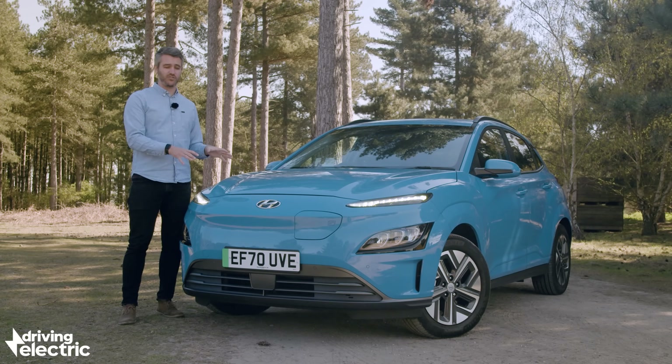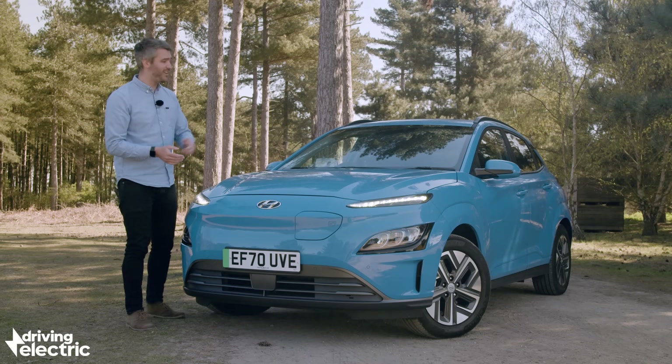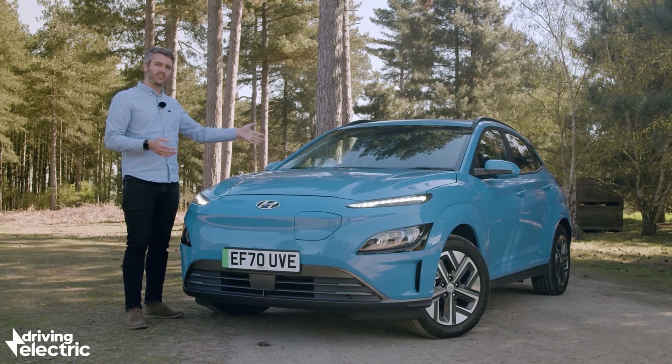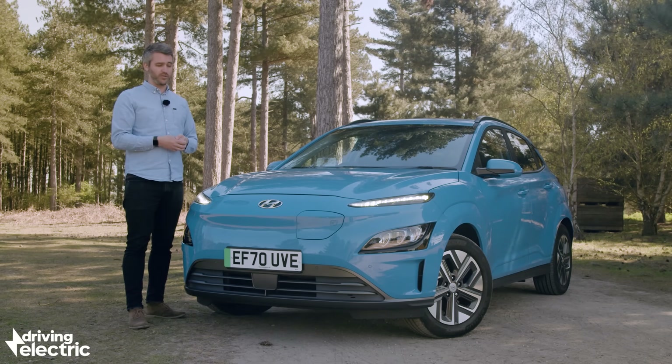This is the new Kona Electric, and it's been given a few nips and tucks. It's got a more aerodynamic front end, and there are some changes inside as well. But what's it like as a package? Is it still as competitive as it once was?